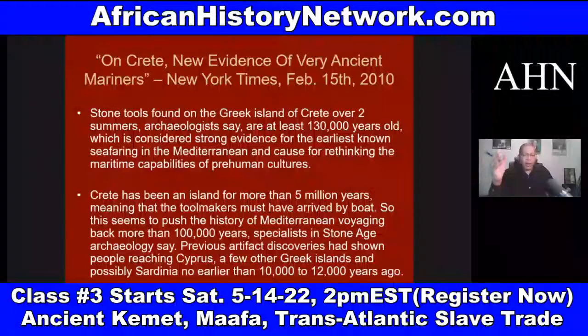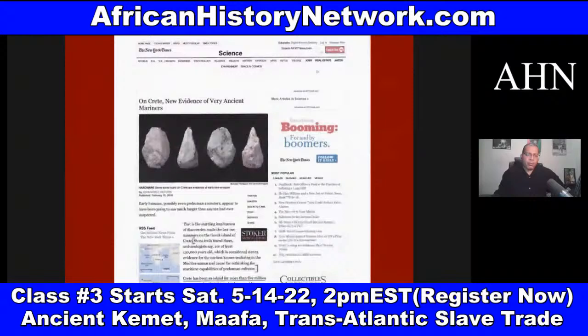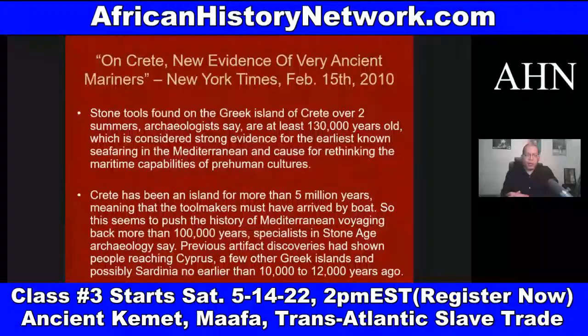There was an ancient beer factory discovered — discovered in 2021 in Egypt that dates back 5,000 years. But this discovery from a New York Times article from February 2010 is about Crete: 'New Evidence of Very Ancient Mariners.' This discovery deals with the Greek island of Crete, which has been an island for more than 5 million years, where they found stone tools that date back at least 130,000 years ago.